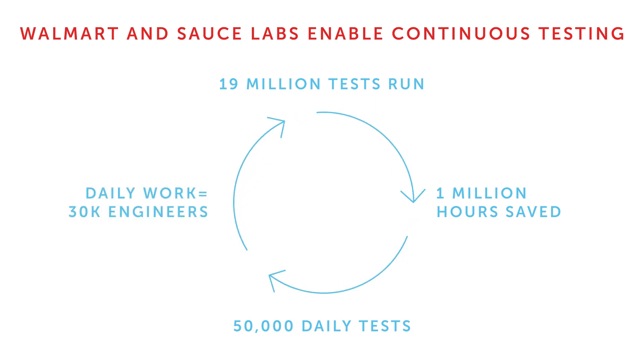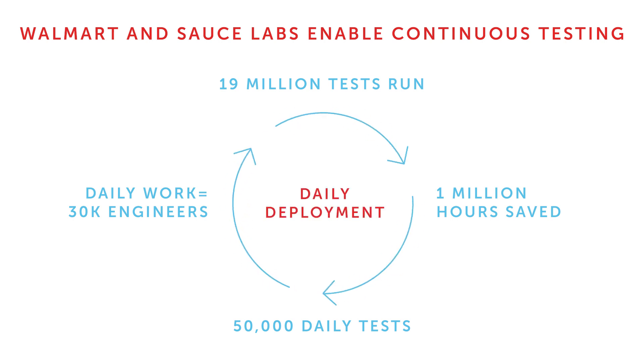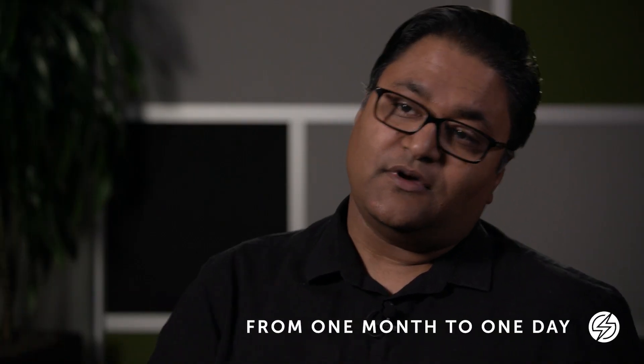We're able to do the work of 30,000 engineers in a day. We're now doing daily deployments, and some teams are actually doing multiple deployments a day. That's a huge improvement going from one month to a day.